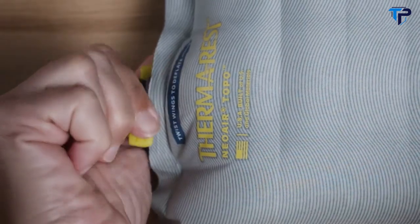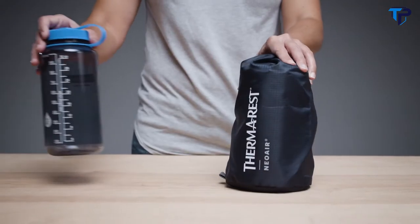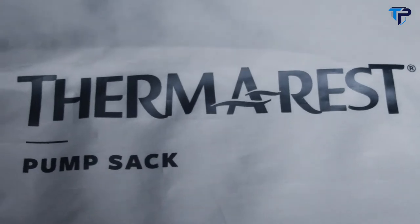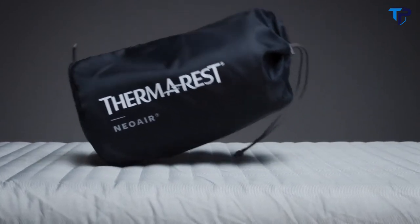When it's time to break camp, the pad easily fits into the included stuff sack, packing down small for your backcountry adventures. All Neoware pads also include a repair kit and a breath-saving pump sack, which can double as a stuff sack while you're on the trail. Like all Therm-Rest pads, it's made in market, ensuring quality while reducing the environmental toll of global manufacturing.